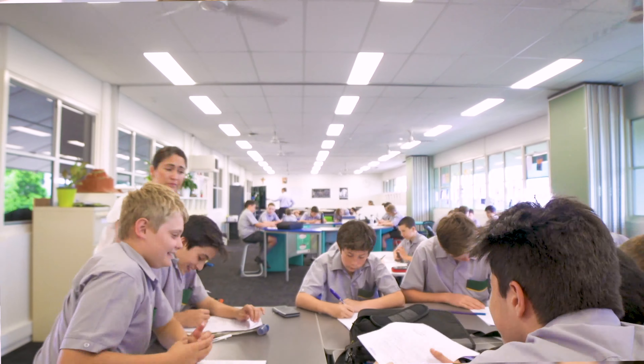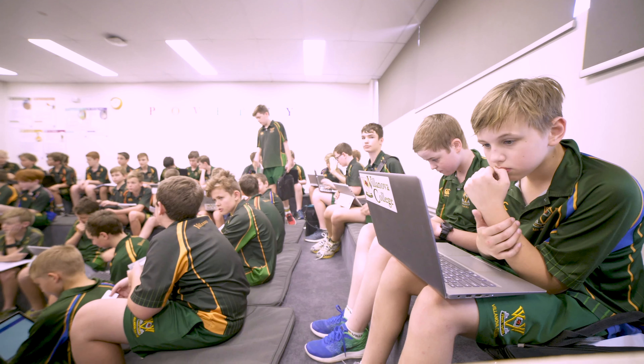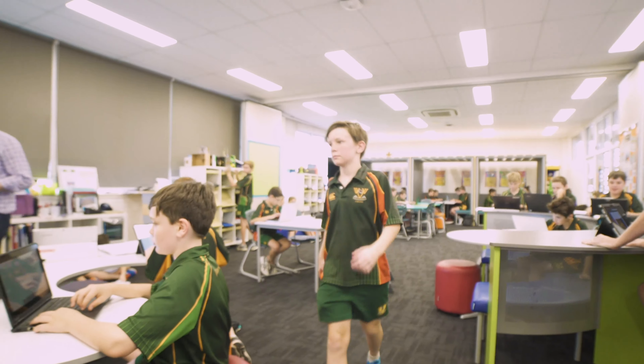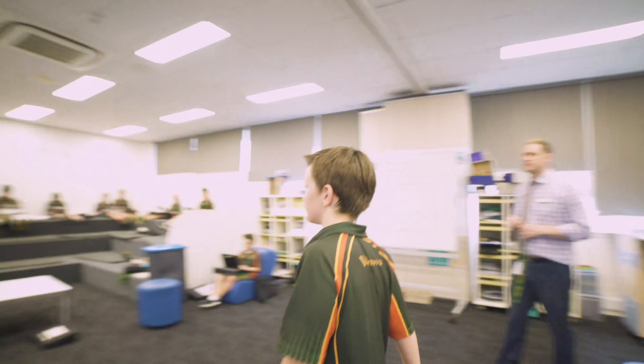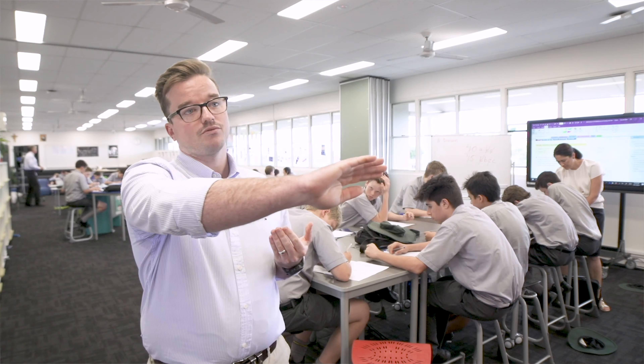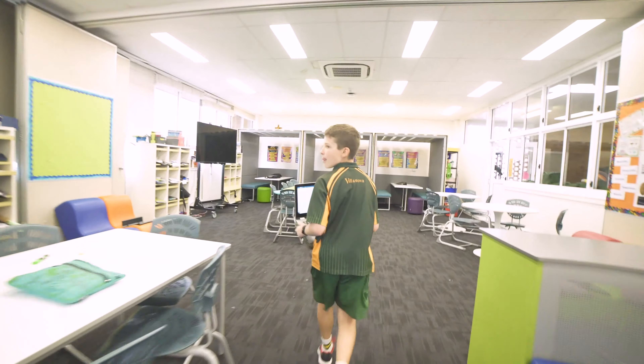The way that works is we differentiate through the room. We start our lessons at the Launchpad where we introduce the concept or topic. Sometimes we'll say if you don't understand a concept you can stay closest to the Launchpad. For the boys that really do understand the concepts, they can move further away, so the space becomes an actual differentiation tool.